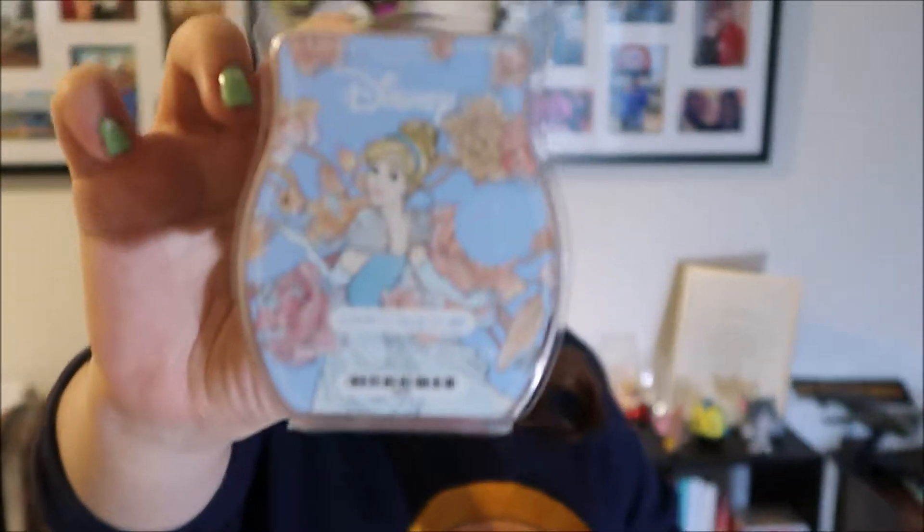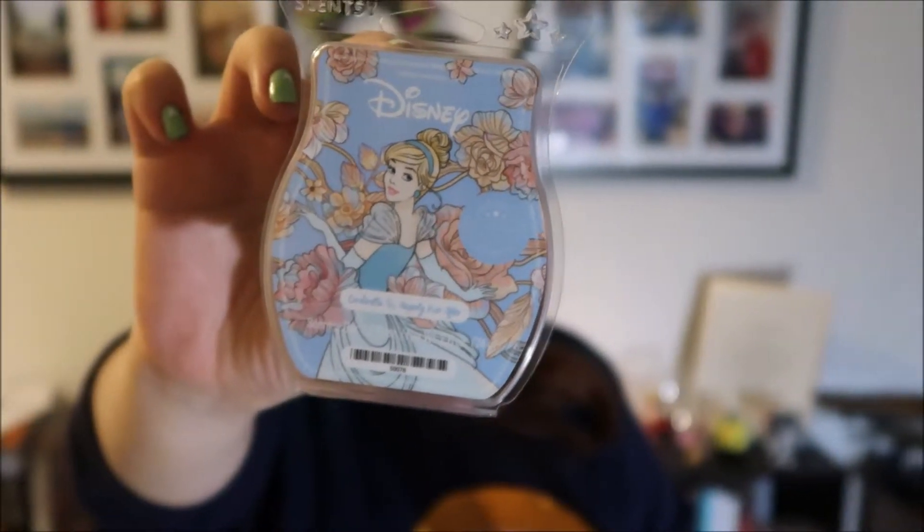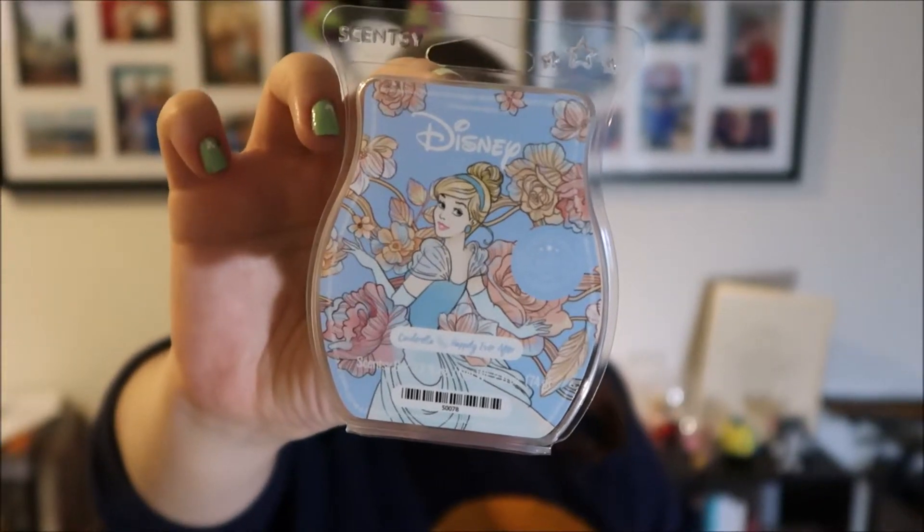Let's go to the OG princess herself — Cinderella. She invented the happily ever after, so let's see what that smells like. She's, of course, blue. 'Find your fairy tale, complete with storybook ending, in a sweet, subtly romantic bouquet of gardenia, forget-me-not, and frosted lemon.'